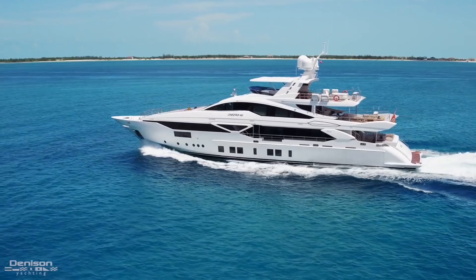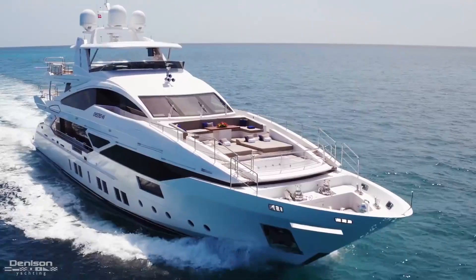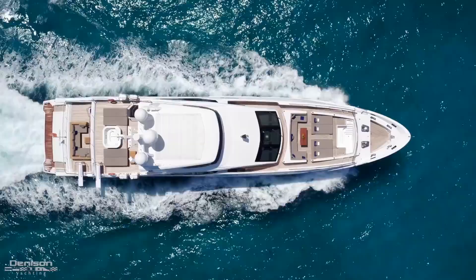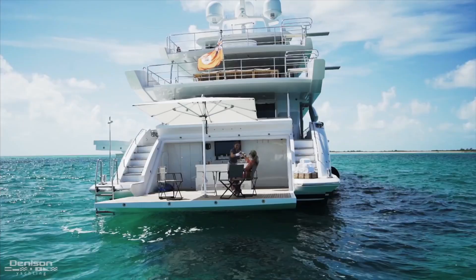Benetti, one of Europe's oldest yacht builders. In 2014, they debuted a new series of fast displacement motor yachts, the 140 Veloci. This being one of them, Cheers for Six.